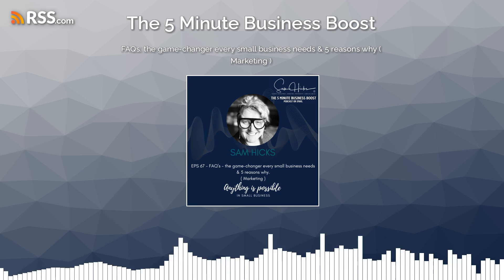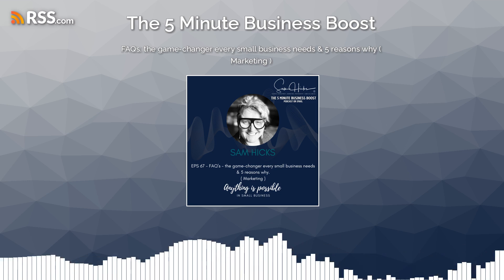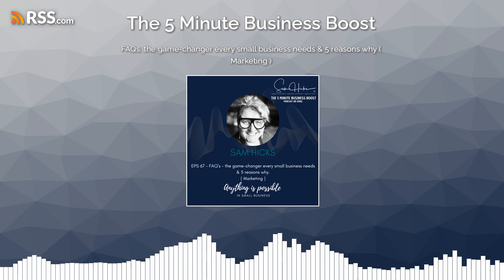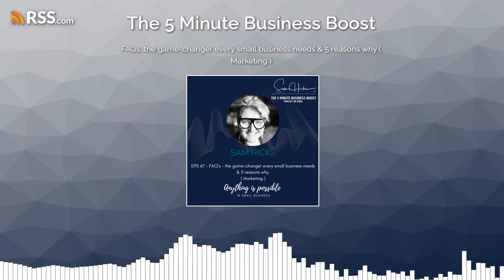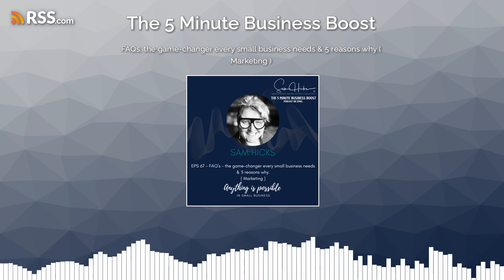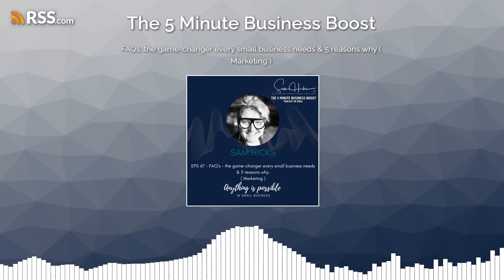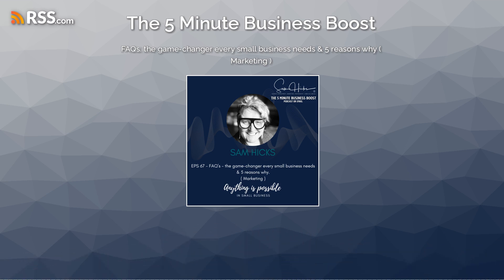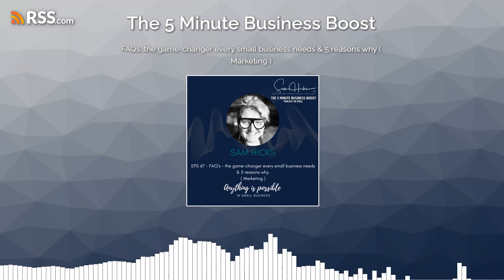Number three: boost SEO and site traffic. Frequently asked questions can play a crucial role in boosting your website's SEO by including relevant keywords and phrases in your FAQ section. You increase the likelihood of your website appearing in search engine results, which not only drives traffic to your site but can help potential customers find your business more easily.